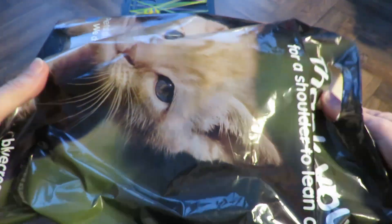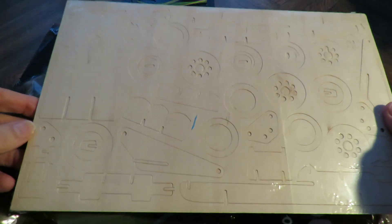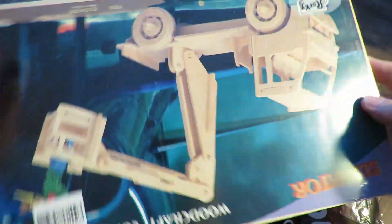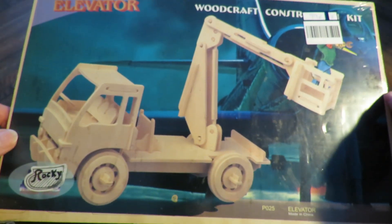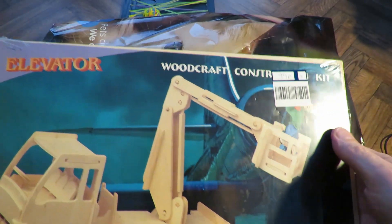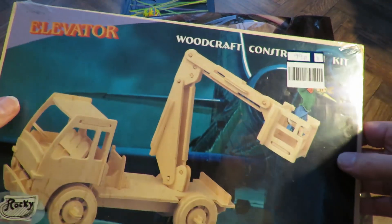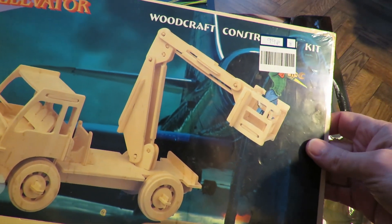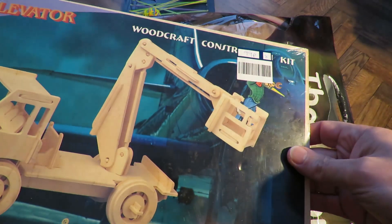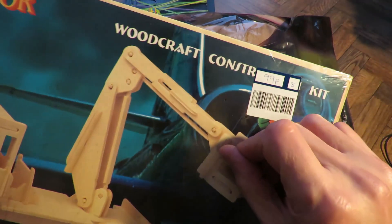A bit of a selection in here today. I'll start off with this one - one of those wooden clipped-together kits. An elevator, it calls it. We used to call them cherry pickers or mobile platforms. 99 pence it cost me.